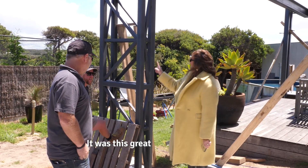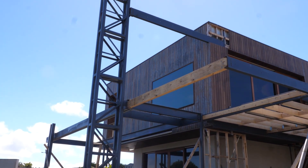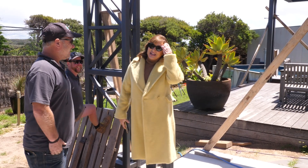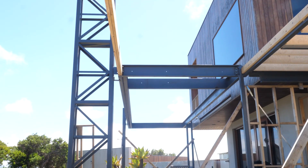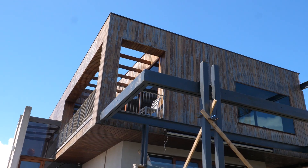We dug it in there to accommodate this great big steel structure right here. What does that steel structure do? Nothing — but it bloody looks good. It is a design feature from our architect Dominic, and he has done them in quite a few of his homes. It's his signature move and his signature on this house.